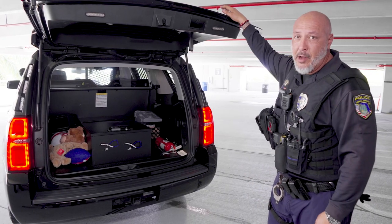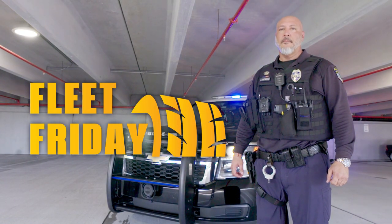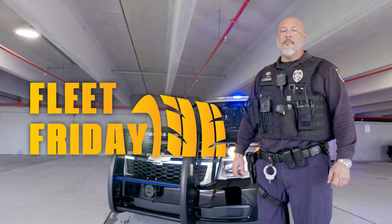That pretty much concludes the tour of my office. I hope you guys enjoyed. Thank you. We'll see you next time.